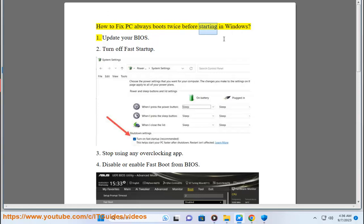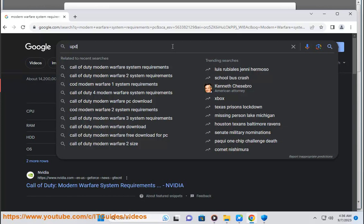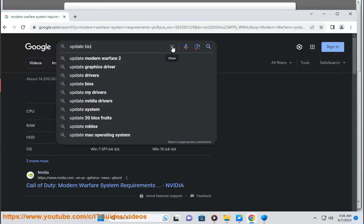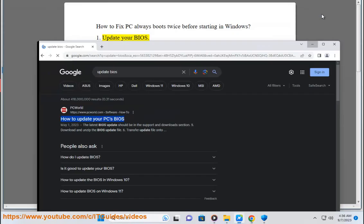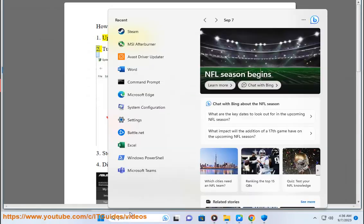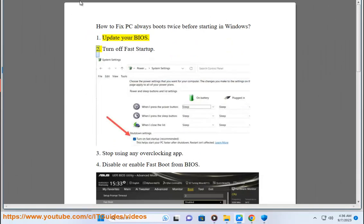How to fix PC always boots twice before starting in Windows. 1. Update your BIOS. 2. Turn off fast startup.